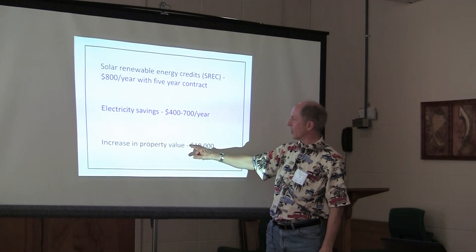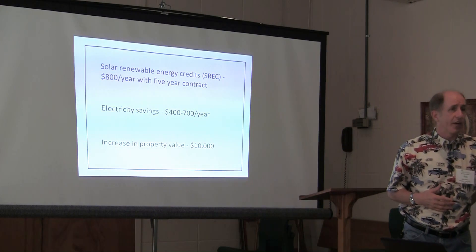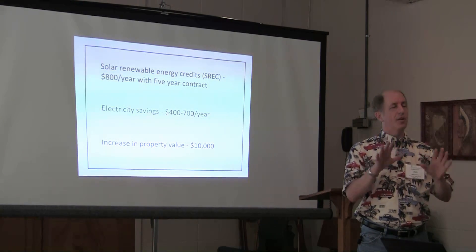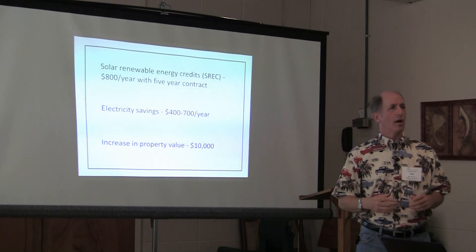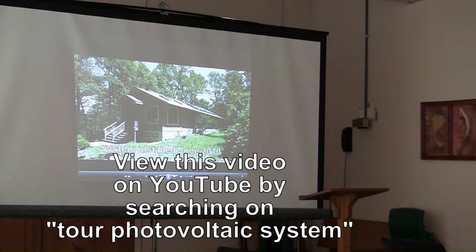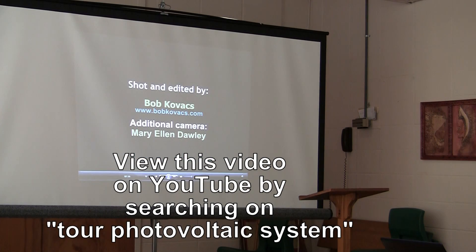There's no solid data on this, but I believe adding solar panels has increased our property value — probably by around $10,000 — because people would be more willing to buy a home with a neatly, professionally installed solar photovoltaic system on the roof. If you add all of these factors together, the system will essentially pay for itself in about five years. That's a quick look at the photovoltaic system installed in my home about two years ago — it's been running perfectly ever since.